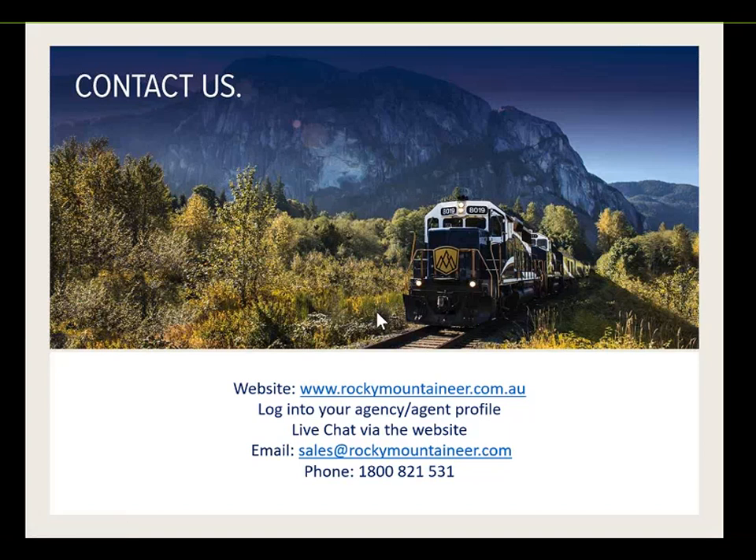For contact, your best option is to use your preferred wholesaler in Australia, or you can jump onto the Rocky Mountaineer website and log into your agency or agent profile. You can also use live chat on the website to make bookings, email sales@rockymountaineer.com, or phone 1800 821 531. The office is generally open from around 8 a.m. to 4 p.m. Australian Eastern Standard Time, so calling in the morning will get you someone in Vancouver to help.